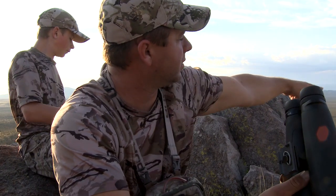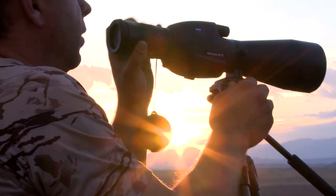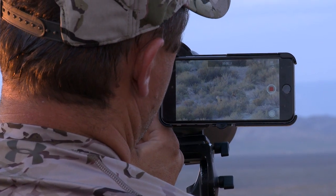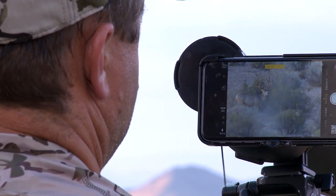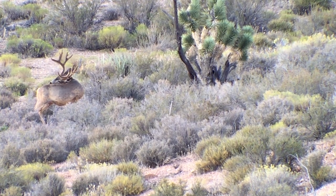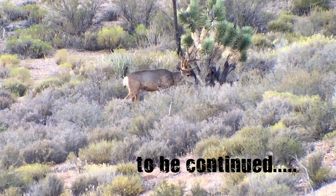They come up by that tree and they're just on the other side. Thanks for watching this week's episode of Epic Outdoors — you just saw part one of a giant Nevada mule deer hunt. Don't forget to tune in next week to see how it all ends. If you've got any friends that are addicted to hunting like you are, please share our channel and don't forget to subscribe.